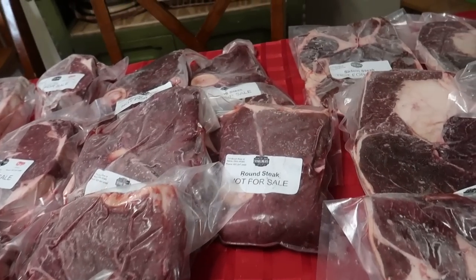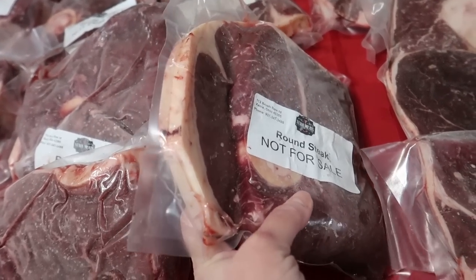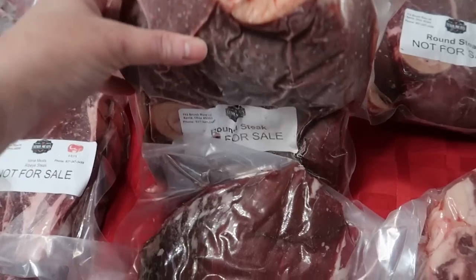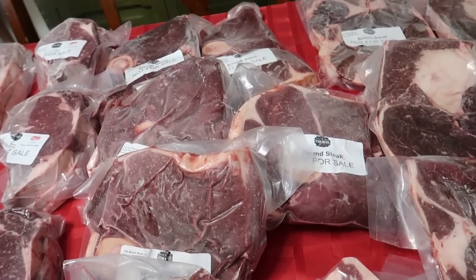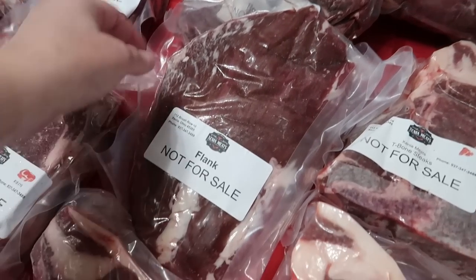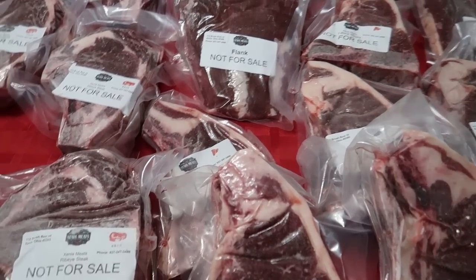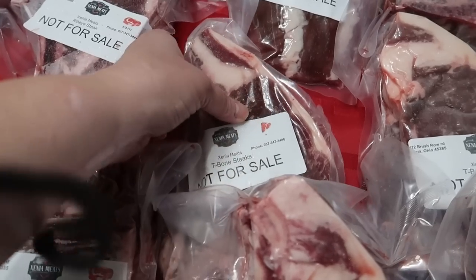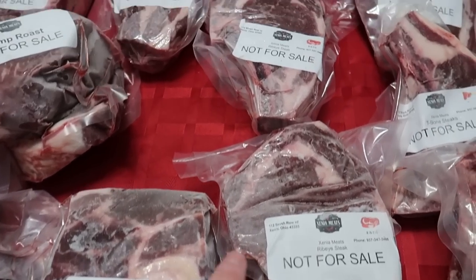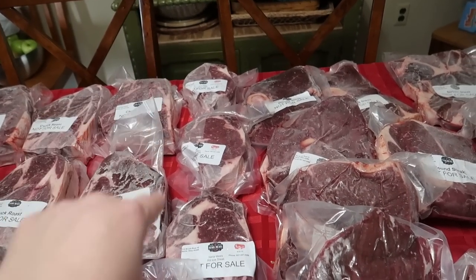Then we have these round steaks — they are so huge that they are folded over in half. We have five of those. Then we have one flank steak. And then here are the rib-eyes — we got twelve rib-eyes. They go all the way back.